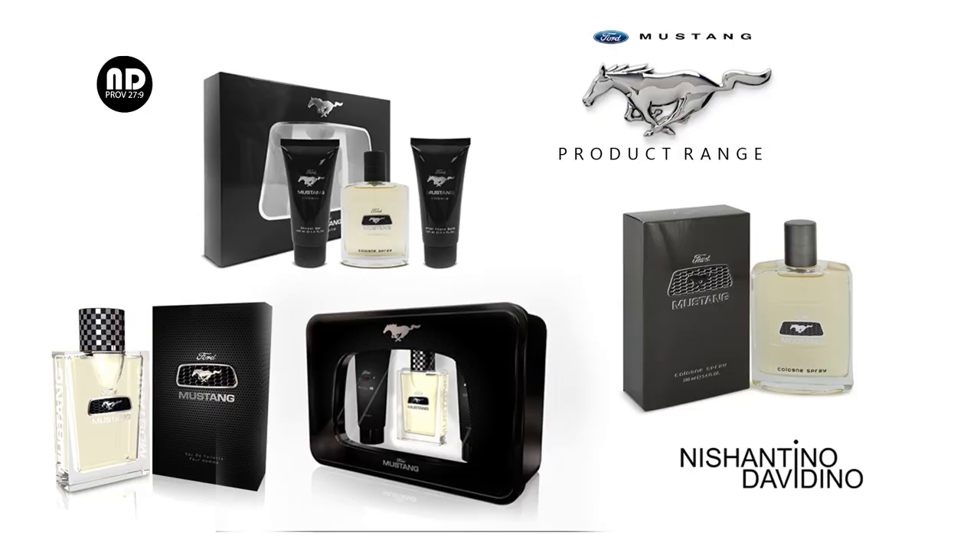This fragrance only comes in 100ml, but there are two variants: you can buy it as an EDT or as a Cologne. It's available as a simple bottle or as a gift set, and even the gift sets are very reasonably priced if you can get your hands on one. I wasn't able to get the Cologne, but I've heard it smells exactly like the EDT.